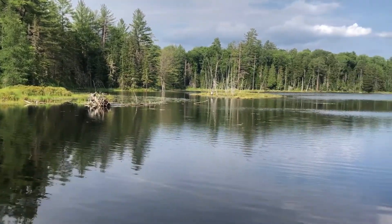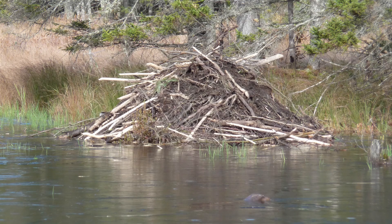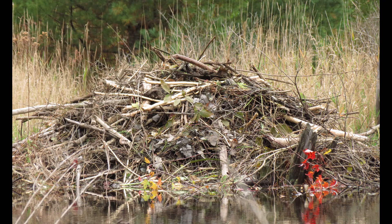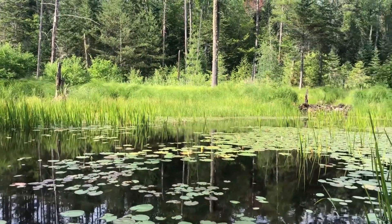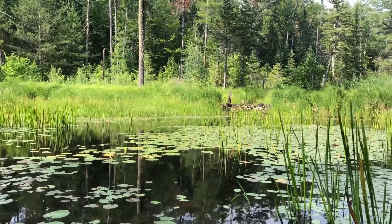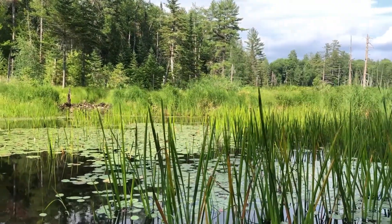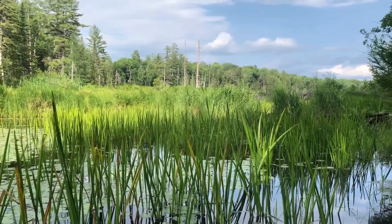Beavers build dams to raise the water level in an area so that they can safely get to food resources, as well as to surround their lodge with a protective moat, and in northern climates like the Adirondacks, create deep water food storage for winter. By damming streams and rivers, beavers create new ponds and wetland environments that promote biodiversity and the growth of aquatic plants. These wetlands can help reduce the potential for flooding downstream, slow erosion, and help purify the water.